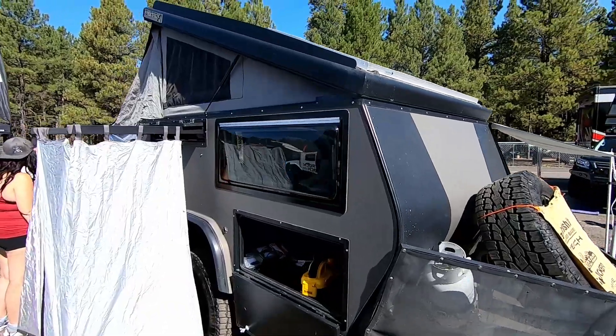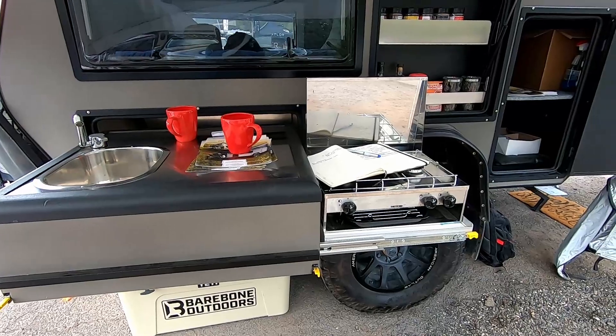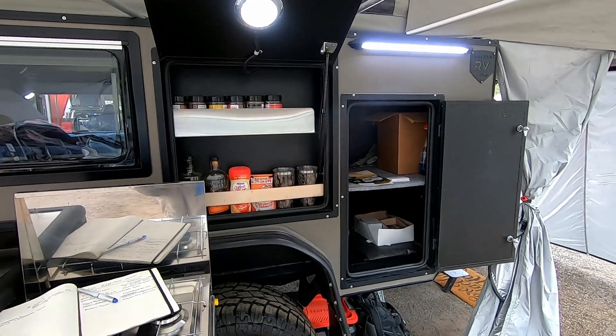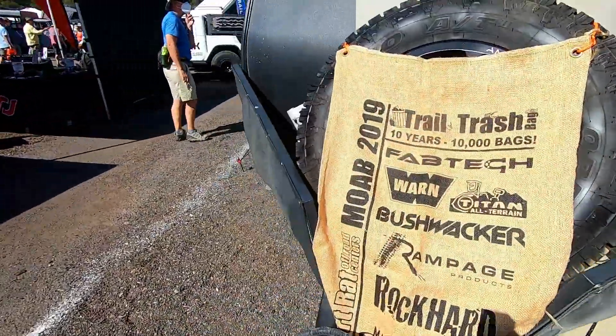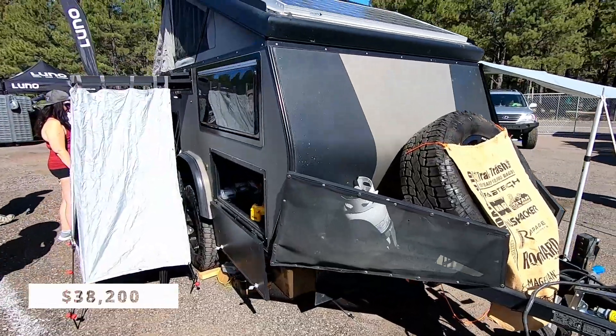The Sniper X9 is light and compact. At 13 feet 2 inches long, this pop-up camper will fit in your garage. It's equipped with an LED light system, 200-watt solar panel, and lots of storage. The queen-size bed folds up in the morning to provide a dining area for two. This trailer is also equipped with two 10-pound propane tank holders and a full-size spare tire, with a price coming in at $38,200.